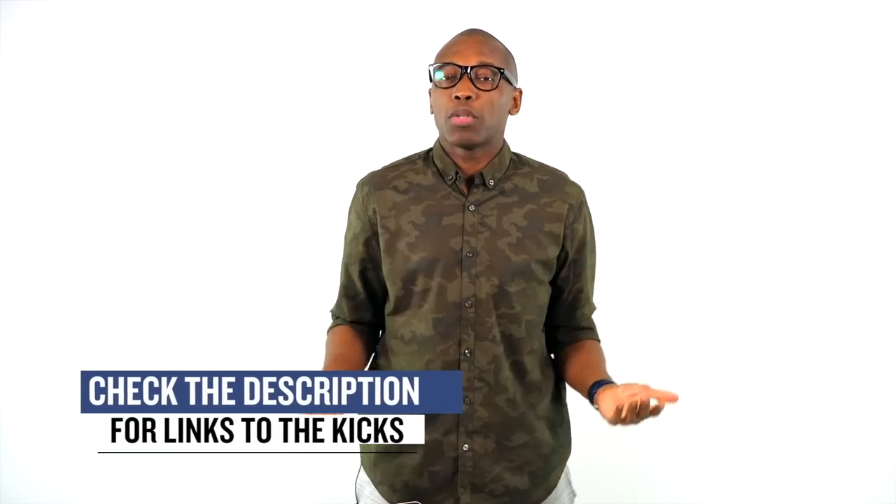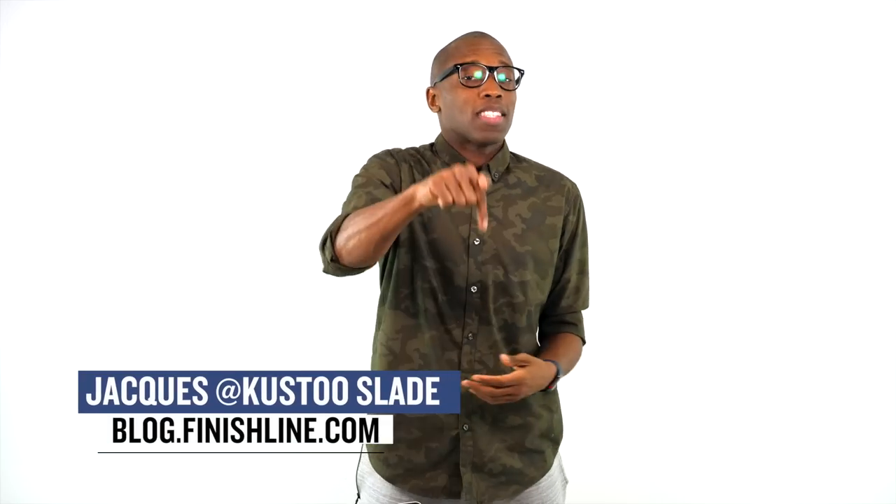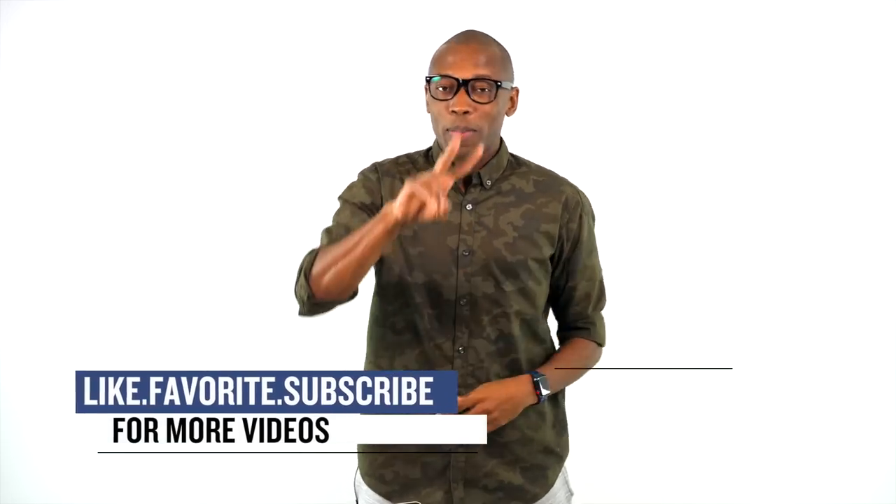As always, guys, I appreciate you. Thank you for watching. Make sure you check the links down below for all the shoes I talked about in the video today. I am Jacques Slade — this is the Heat Check presented by Finish Line. I'll see you soon. Peace.